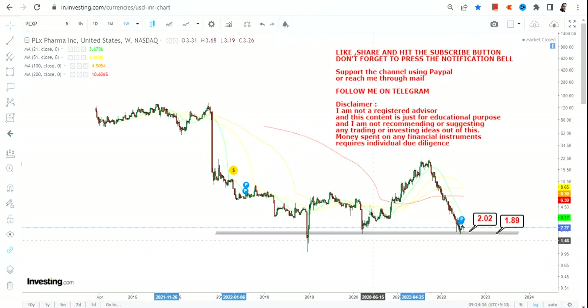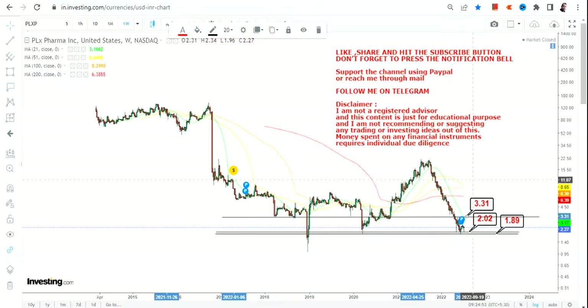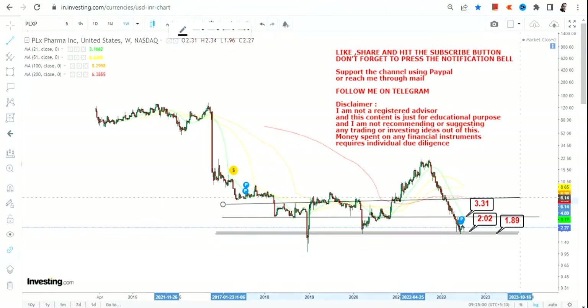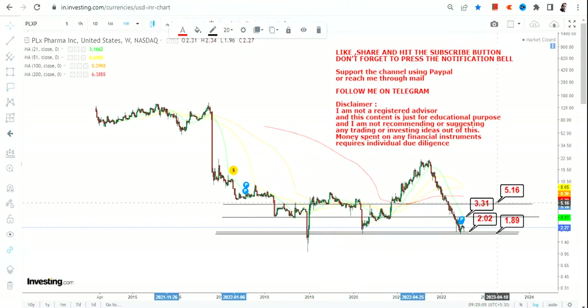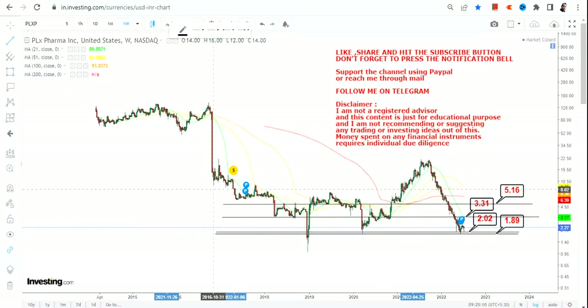Please do not go below $1.89 — that's the most important thing you can do right now. If PLXP stock continues to sustain above $2 to $2.1, then the immediate target is $3.31. Beyond $3.31, the next target is $5.16. That is going to be your second target.